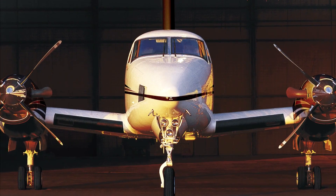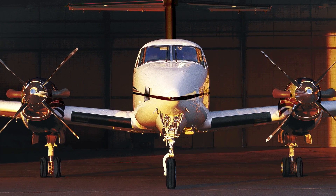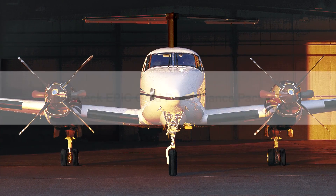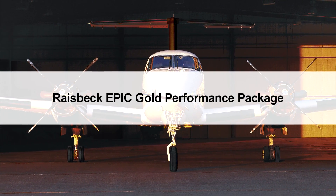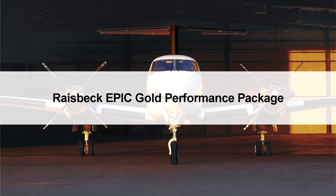For B200 and B200GT operators who wish to utilize their four-blade aluminum Hartzell propellers until their next overhaul, we offer the EPIC Gold Performance Package, which includes the other Raysbeck performance systems while providing similar benefits.